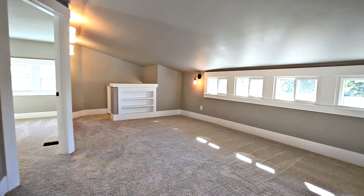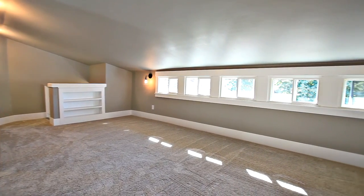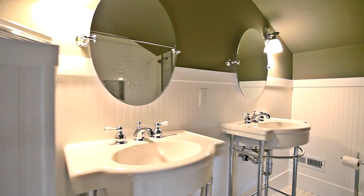On the upper level you'll find a large loft style bonus room plus two bedrooms and a full bath.